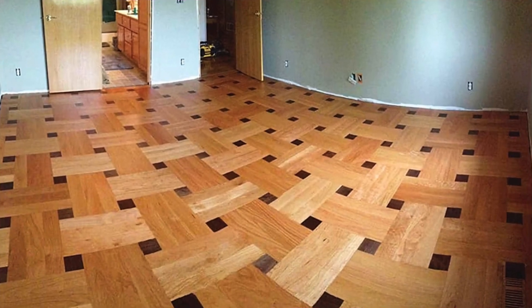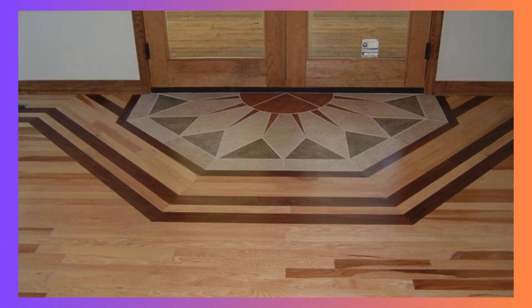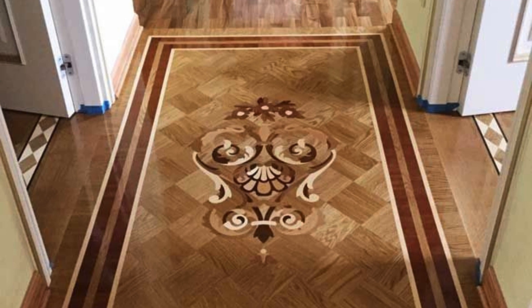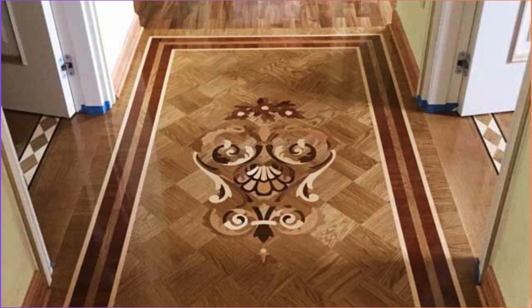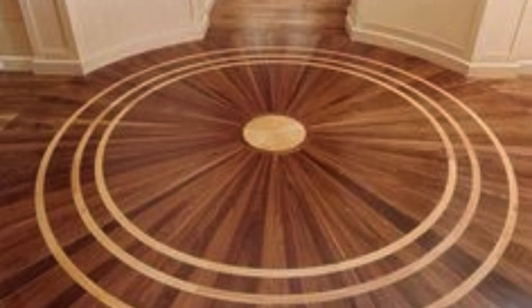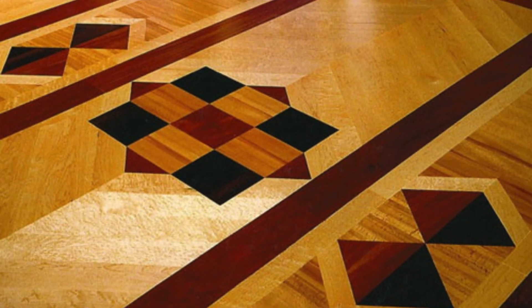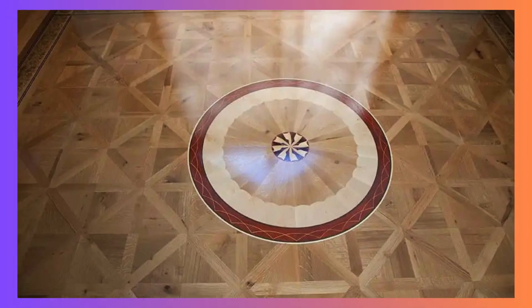Whether you seek the timeless elegance of wood-grain patterns, the sleek modernity of minimalist designs, or the bold statement of geometric motifs, PVC flooring offers an extensive array of options to suit every style. The intricate detailing and high-resolution printing technology employed in manufacturing PVC flooring allow for stunning replication of natural materials, such as hardwood or stone, creating a visually appealing and realistic surface.